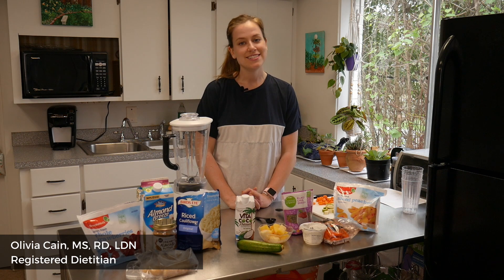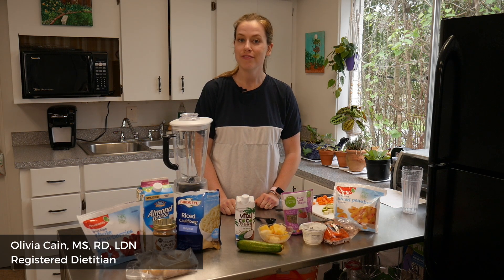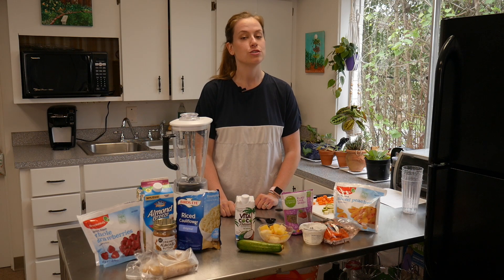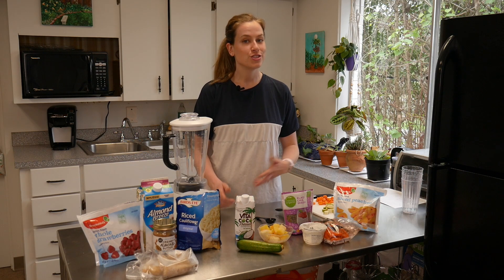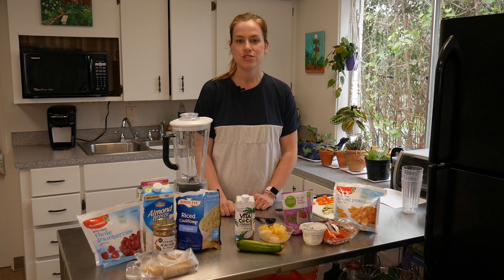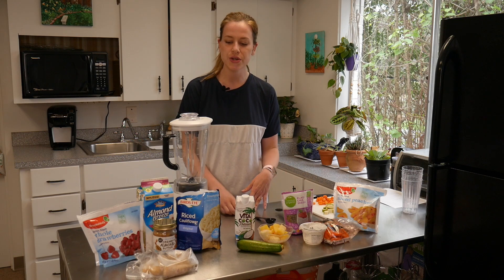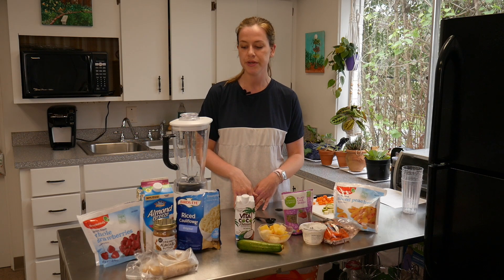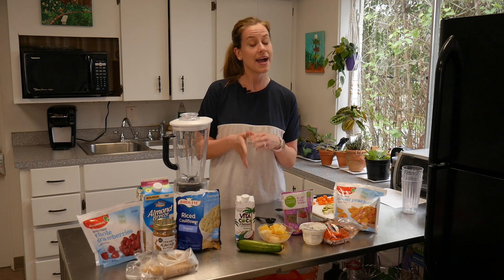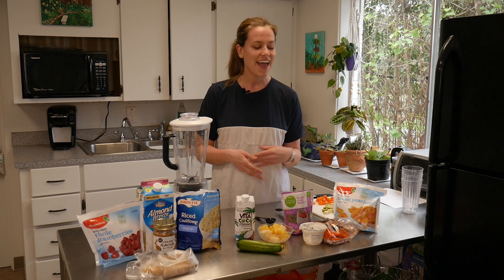Hi, I'm Olivia, dietitian here at the MLK Health Center and Pharmacy. Today we're going to be making three different smoothie recipes. The weather is starting to get a little bit warmer, and smoothies are a great way to fill up with some great nutrients while also cooling off from the heat. We have a classic strawberry banana smoothie, a pineapple paradise smoothie, and a peaches and cream smoothie.